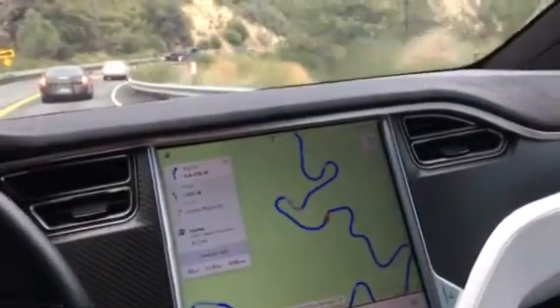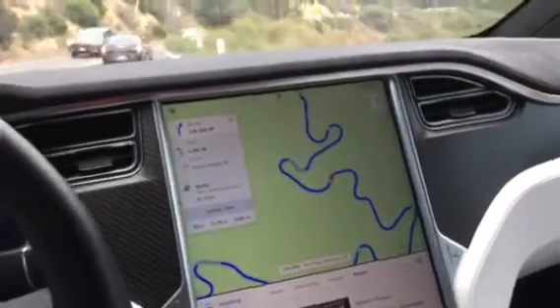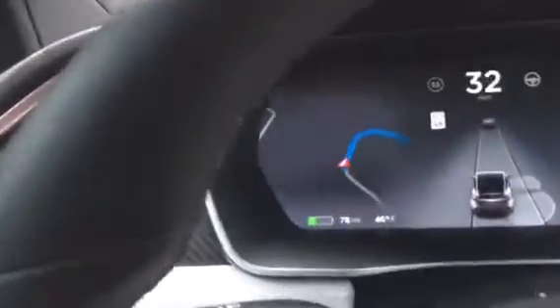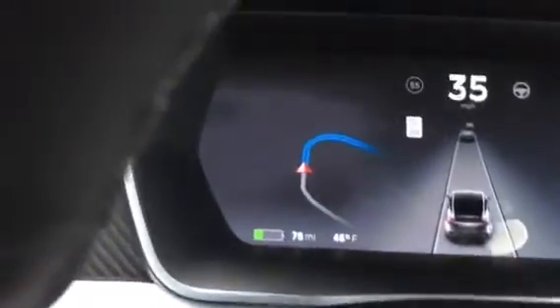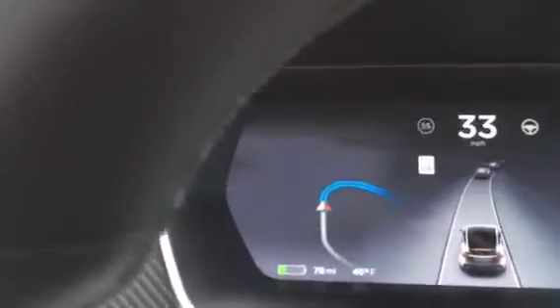Today we test the battery regeneration function in the Tesla Model X. We are going downhill from Big Bear Mountain. Here the gauge shows 78 miles are left. This morning I charged to 250 miles, driving from home to uphill. The minimum it got was down to 74 miles left.